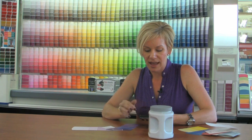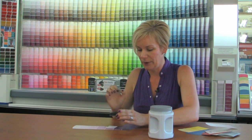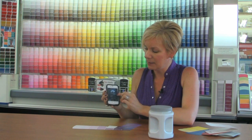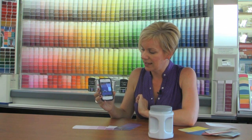Our third one, for all you techies out there, is an application called Color Snap. With that, we can take a picture of something like a business card — I have this purple business card here from Carrie Kelly Design Lab. We snap a photo, we put that into our app, and it now puts it into the application system. We pick that color, and it tells me what coordinating colors and what color I can go to the paint store and get.